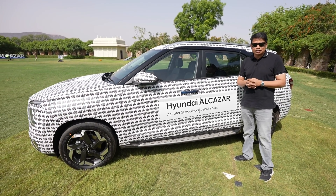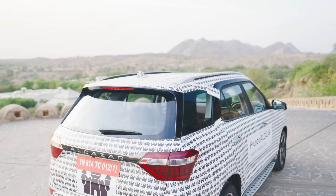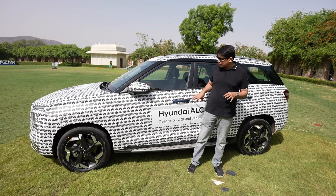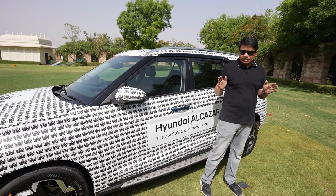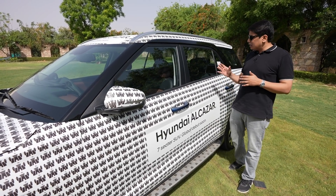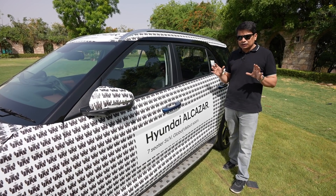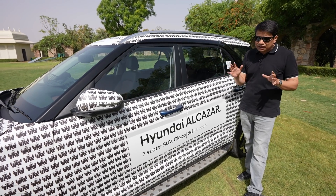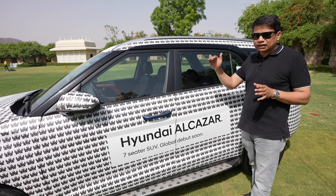In terms of features, all the premium segment features will be present in this car too. Talking about space — in the second row there is a lot of space, because as I mentioned, the wheelbase has improved. The last row is the main highlight. I'm 5'10" and the knee room and headroom were good, with no major complaints. It is on par with its main rivals in terms of space.